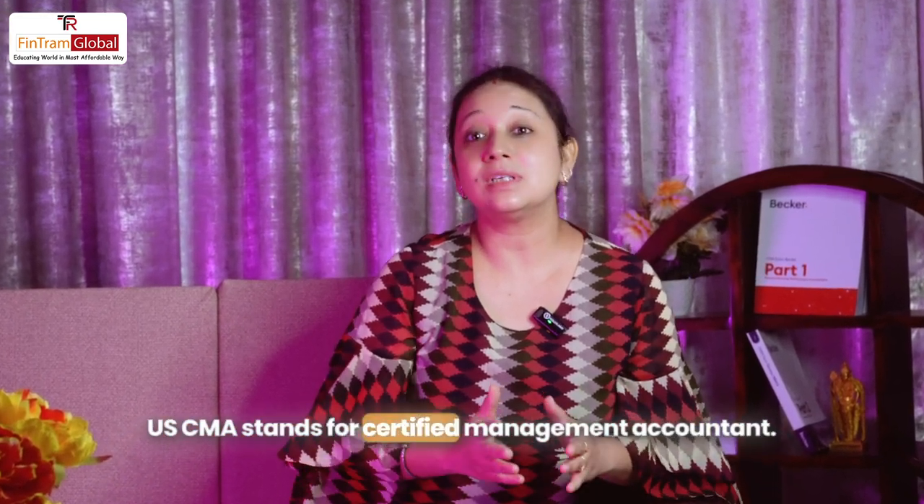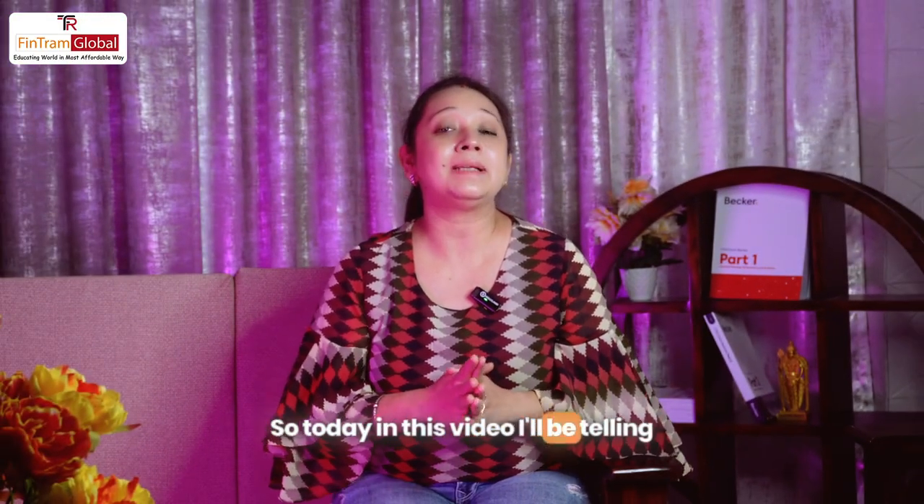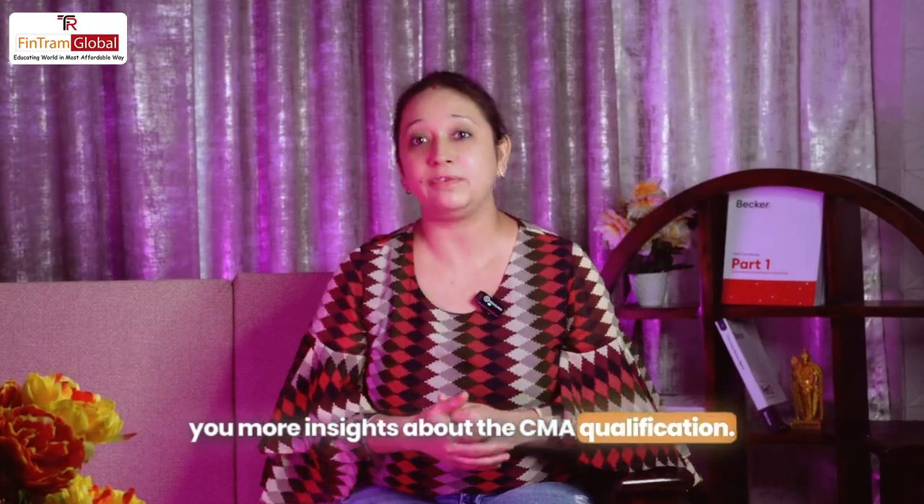US CMA stands for Certified Management Accountant. My name is Swati Dhingra and I'm a qualified CMA. Today in this video, I'll be telling you more insights about the CMA qualification.